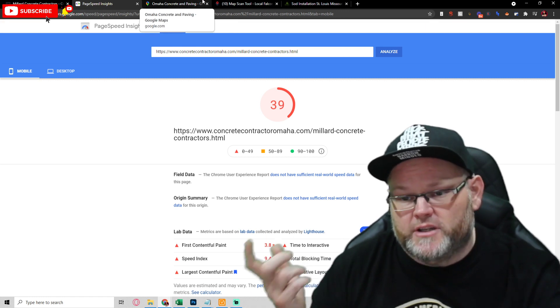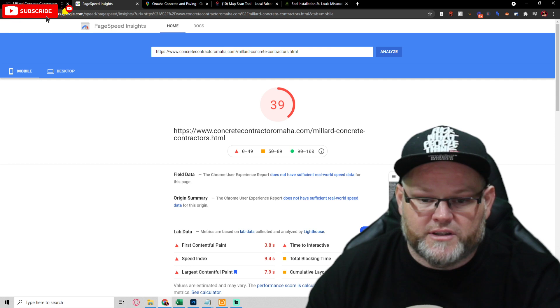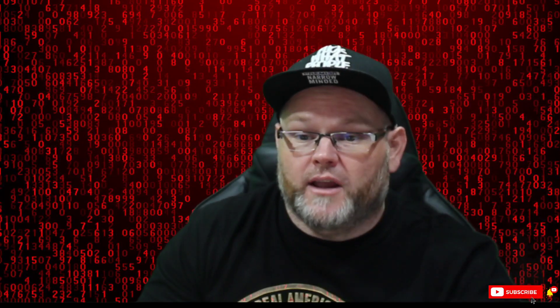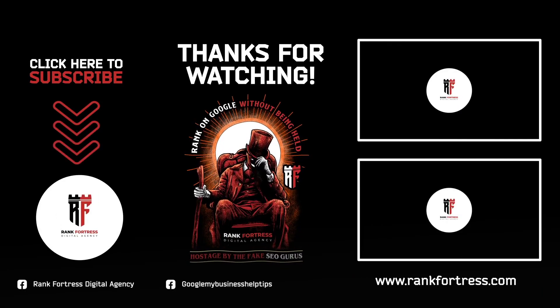I'm going to send you this audit, Brady. If you have any further questions, just let me know — I'll gladly help you. I appreciate you trusting me with your Google My Business and website audit. If you want your website audited, drop a comment below saying 'Will, can you audit my website?' and I'll contact you and do it for free. If you haven't subscribed to our channel, make sure to subscribe so you get notified anytime we go live. You guys have a great day.